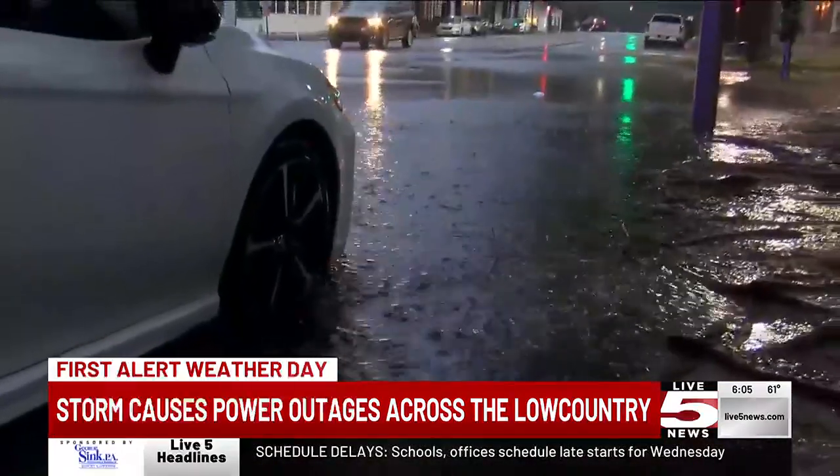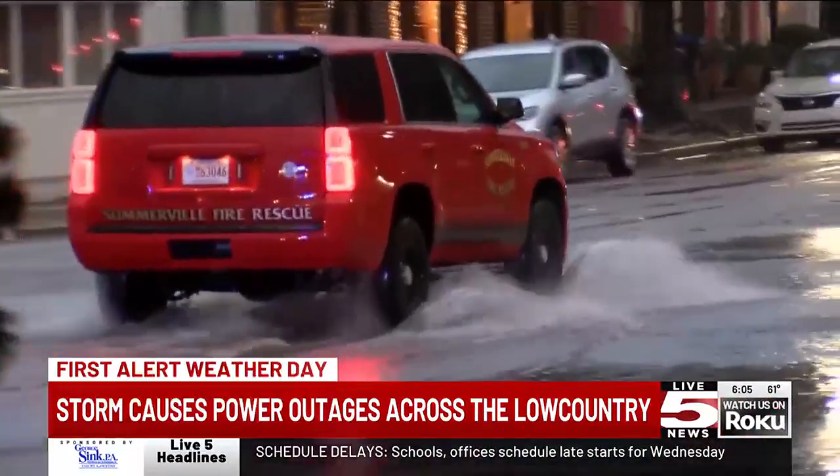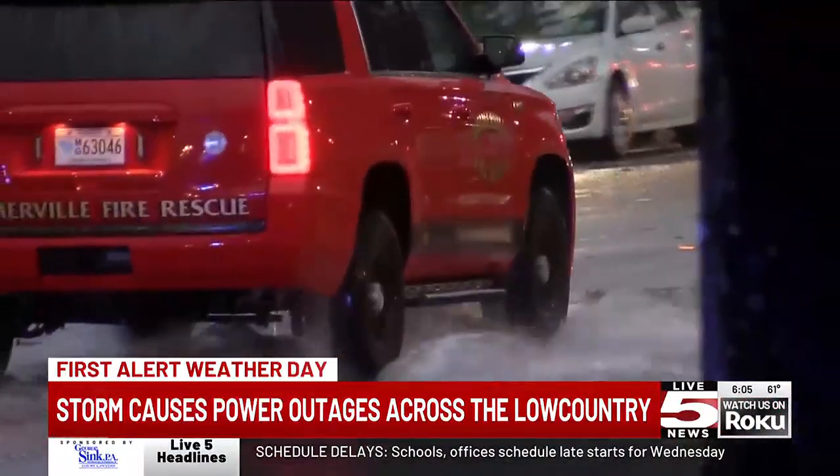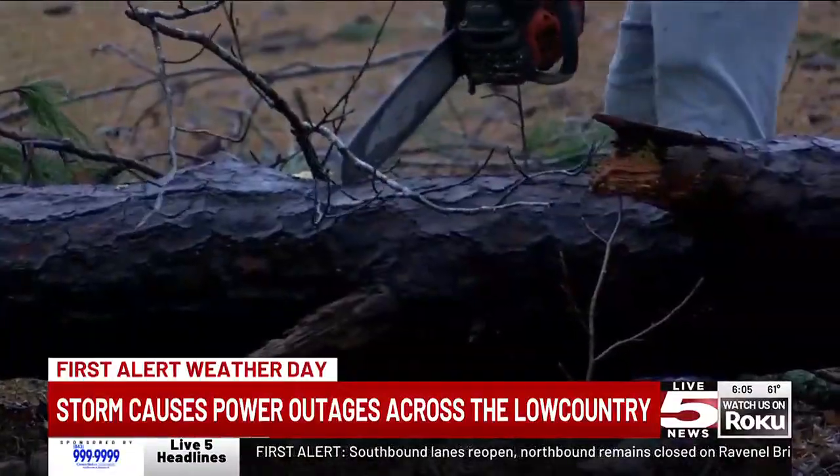Berkeley Electric currently has almost 10,000 customers without power, with 26% of customers being on John's Island. We've seen that number climb throughout the day as the storm has continued on.